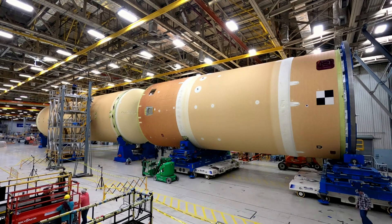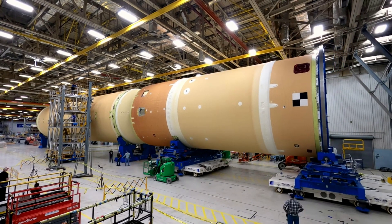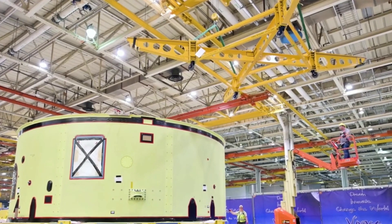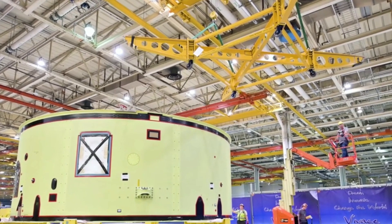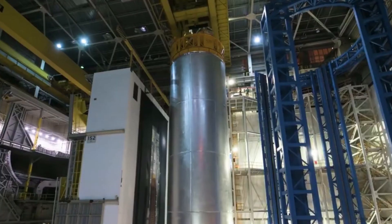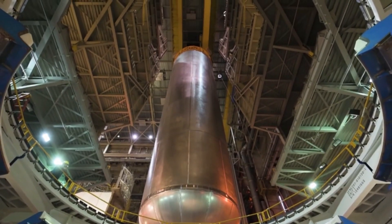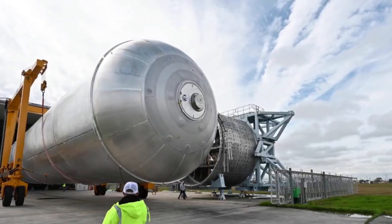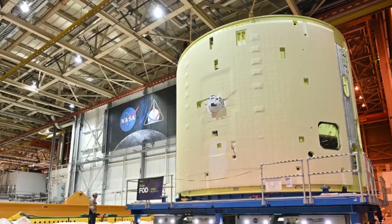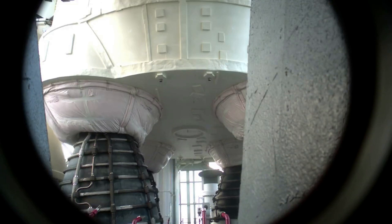In February this year, NASA flipped the engine section for the Artemis 2 core stage to horizontal, the final major milestone before mating the section to the rest of the vehicle. In March, it was announced that NASA had fully integrated all five major structures of the Space Launch System rocket's core stage for Artemis 2. Technicians joined the engine section to the rest of the rocket stage on March 17th. NASA and Boeing, the core stage lead contractor, along with Aerojet Rocketdyne, the RS-25 engine lead contractor, are preparing to install the engines to the base of the rocket's core stage.